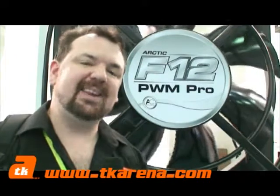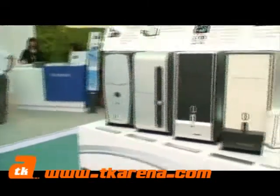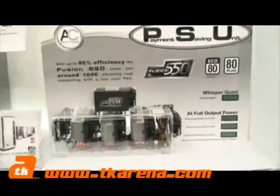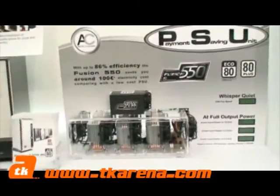For something a little bit different, we're here at Arctic Cooling's booth. We're going to have a look at some of their fans, power supplies, and even cases. Kim Sones is going to show us around. Arctic Cooling has a full range of cases, fans, and even power-efficient power supplies. We've got a demonstration here of just how powerful and efficient one of their power supplies is.